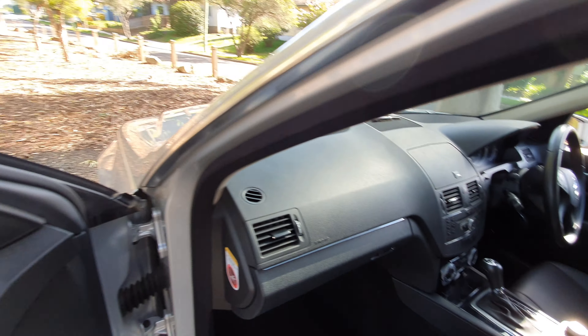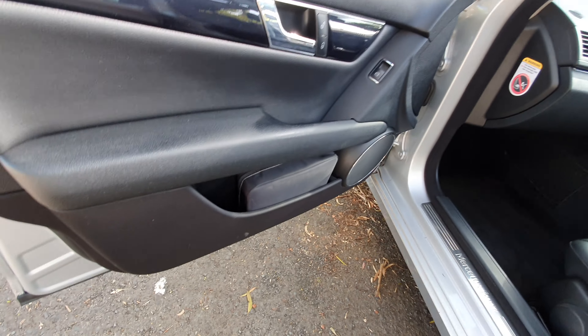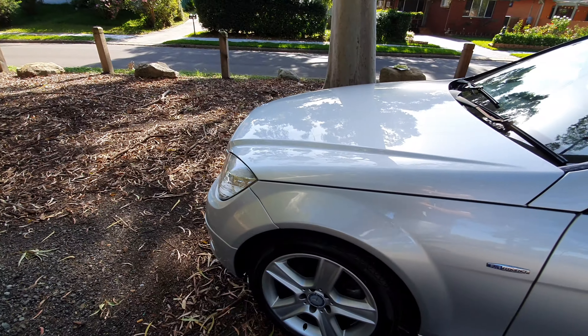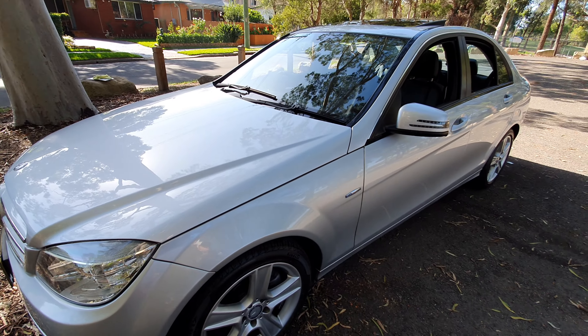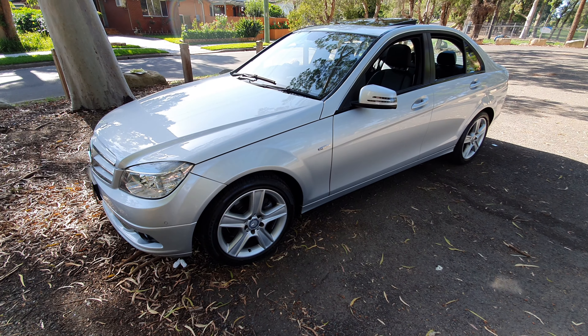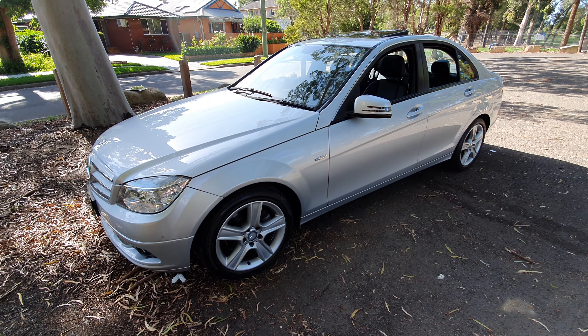The Takata airbag has been replaced in this car. You can see there is the service history — this car has actually been serviced by Mercedes-Benz for the first half of its life, and the second half at a Mercedes specialist in the area where the people lived.